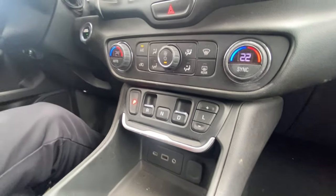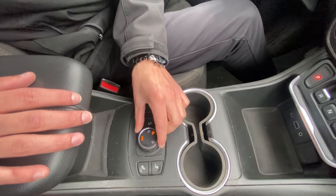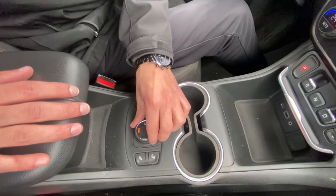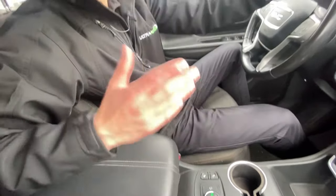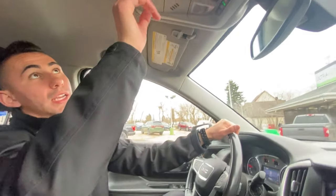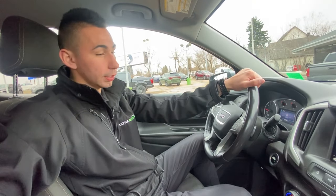Moving to the center console — cup holders and more storage space. This one is all-wheel drive, so you can switch between two-wheel drive, all-wheel drive, or four-by-four mode, which is pretty fun. Heated seats for driver and passenger, a nice center console with good storage, and a glove box as well. Up top you've got a sunglass holder, OnStar with SOS packages, and the airbag safety light.